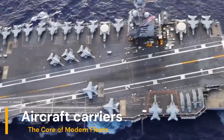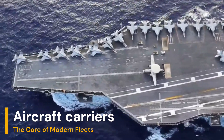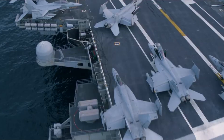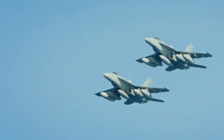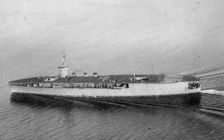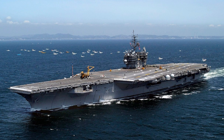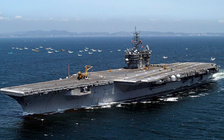Aircraft carriers, for instance, stand out as the core of many modern fleets, serving as mobile bases for aircraft that can engage in combat or reconnaissance. The naval victory of Allied forces in World War II, largely due to aircraft carriers, made these vessels the most important ships and the most powerful weapon of a navy, replacing battleships as the flagship of a fleet.